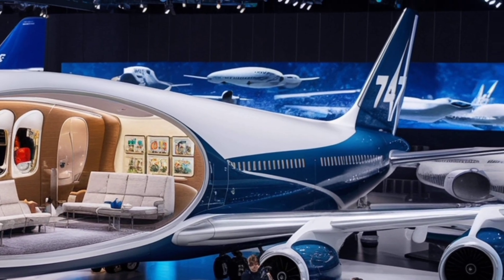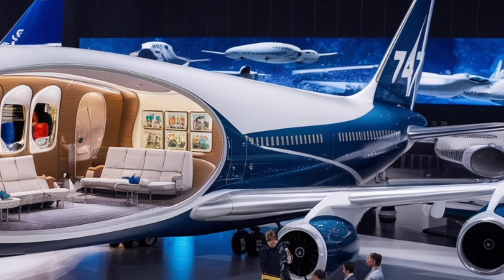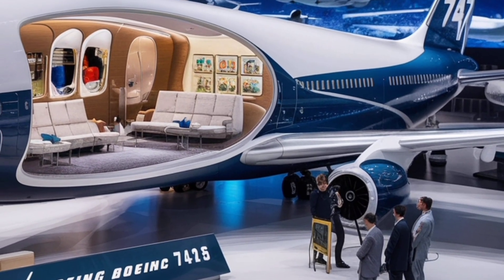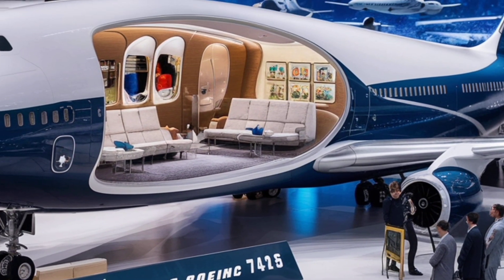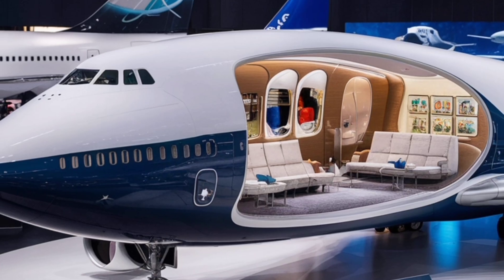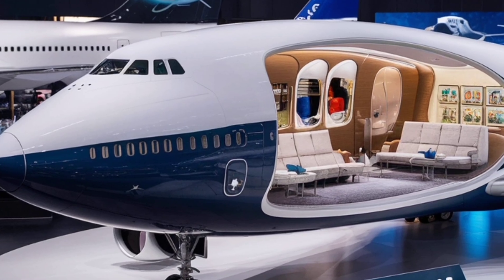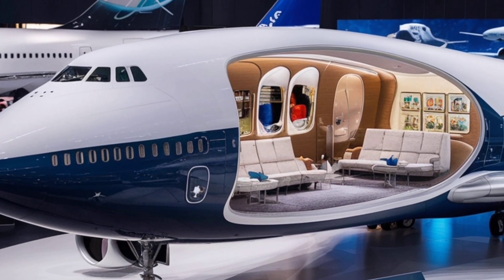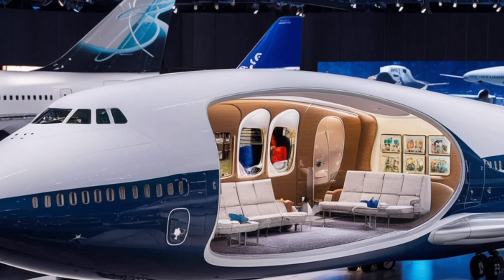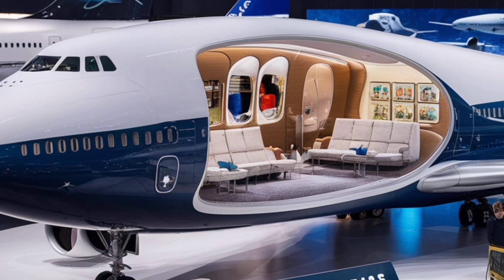Beyond comfort, the 2026 Boeing 747 offers unmatched practicality. Its ability to carry over 450 passengers makes it a perfect fit for busy long-distance routes where demand is high. Its cargo capacity also remains one of its greatest strengths — for decades, the 747 has been the backbone of global cargo operations, moving goods across continents at incredible speed. The new version continues this tradition with even greater flexibility, ensuring airlines can use the aircraft for both passengers and freight depending on market needs.